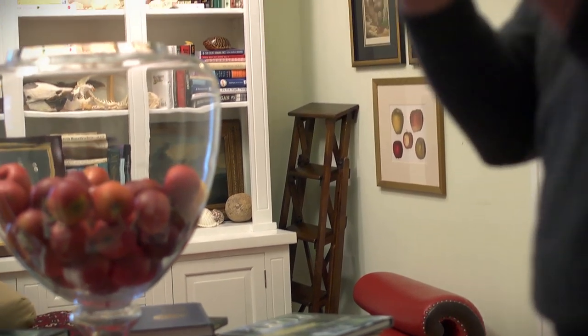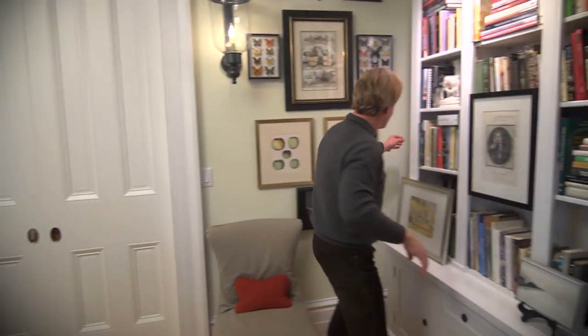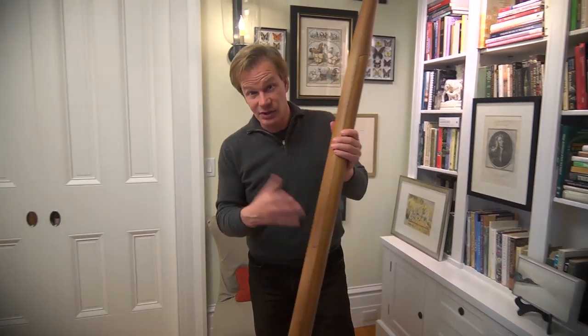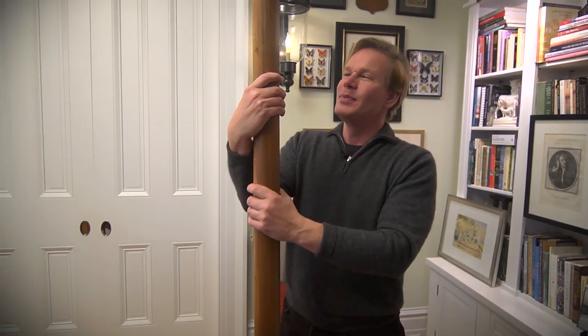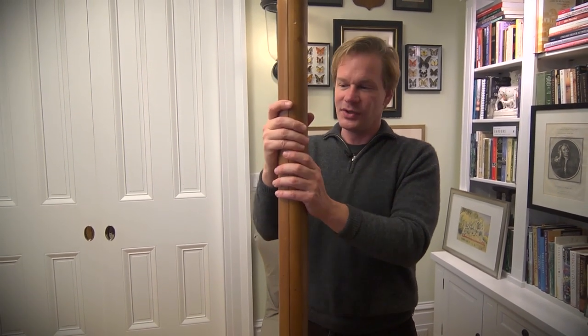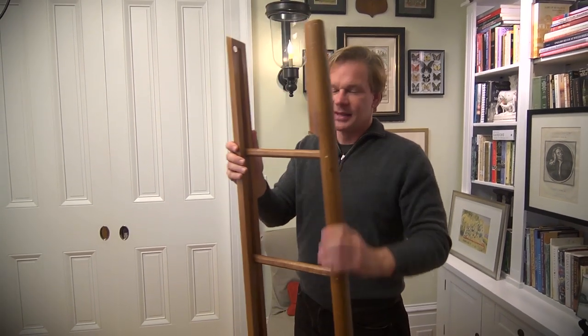I want to show you something that I love to stump visitors with. Just take a look at this object — I know it looks like a big club or maybe a giant toothpick, but this is actually a copy of a gift that Thomas Jefferson designed and gave to James Madison for his library at Montpelier. It is a set of library steps. Isn't that the neatest thing? I just love this.